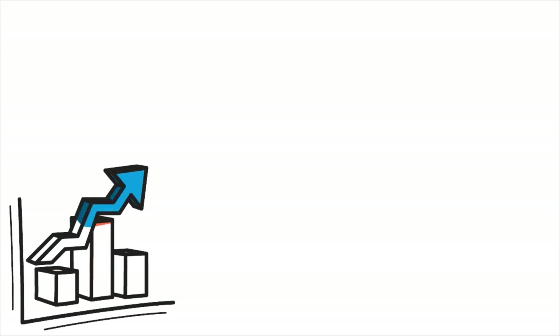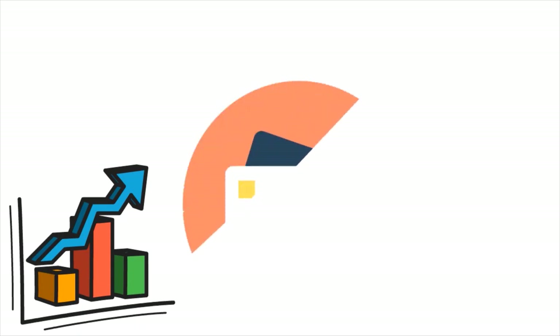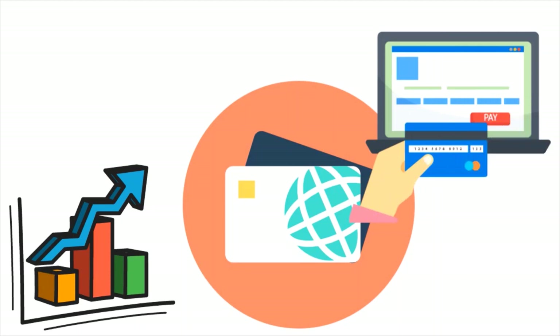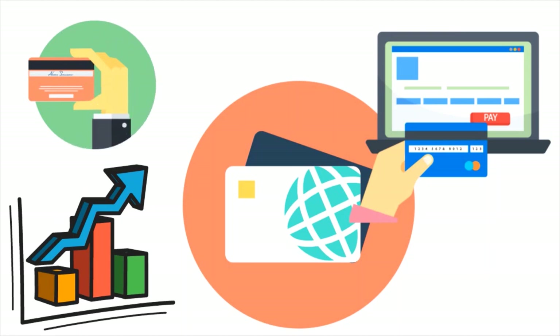To calculate your CUR, divide your total outstanding balances across all your credit cards by your total credit limits, then multiply by 100 to get the percentage. For example, if you carry an average credit card balance of $6,194 and have an average credit limit of $22,751, you divide the first by the second and multiply by 100 — in this case your CUR would be 27%. You want to maintain CUR at or below 35%.